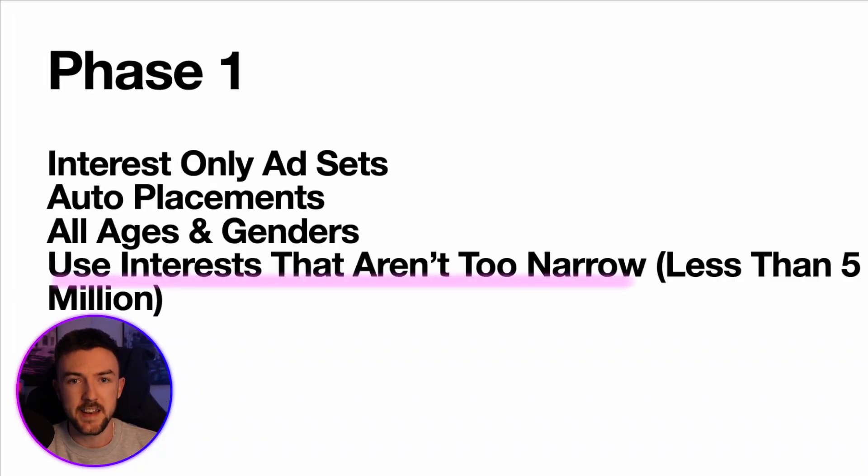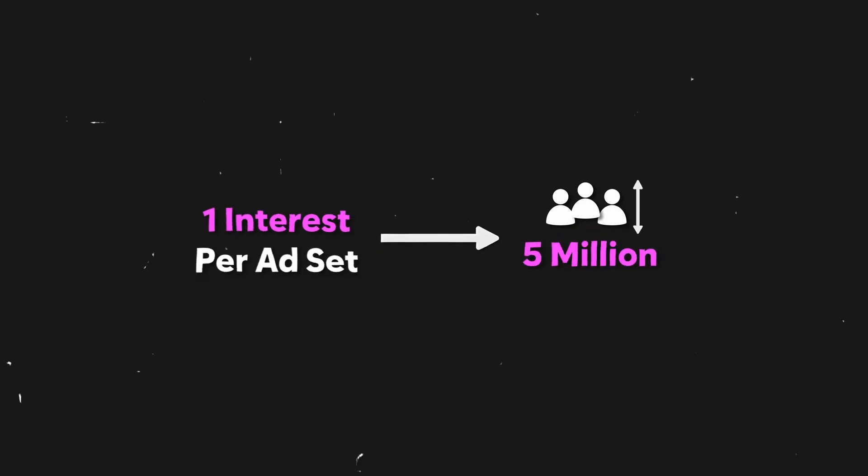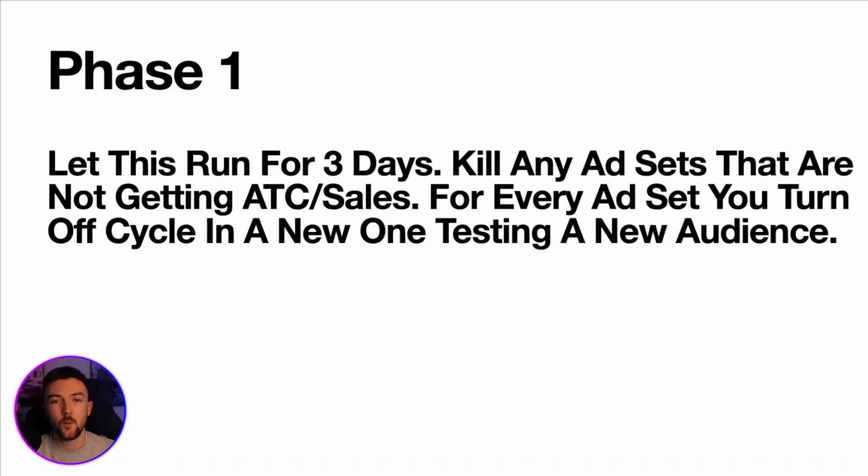In most cases — 90% of situations — you'll want to leave the age and gender as the default setting. I tend to avoid interests that are very narrow, so I don't use any interest with less than 5 million people in audience size. For the UK and USA I try to test one interest per ad set and make sure the audience size is at least 5 million, which is quite achievable with most interests since you're leaving age and gender wide open.